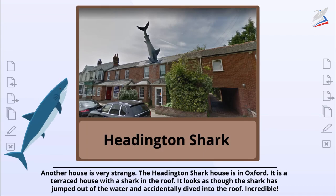Another house is very strange. The Headington Shark House is in Oxford. It is a terraced house with a shark in the roof. It looks as though the shark has jumped out of the water and accidentally dived into the roof. Incredible.